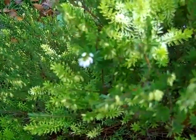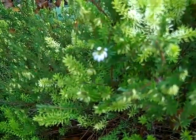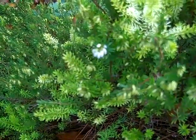This is a spring-flowering heather, and there's a little flower and some more shoots coming.